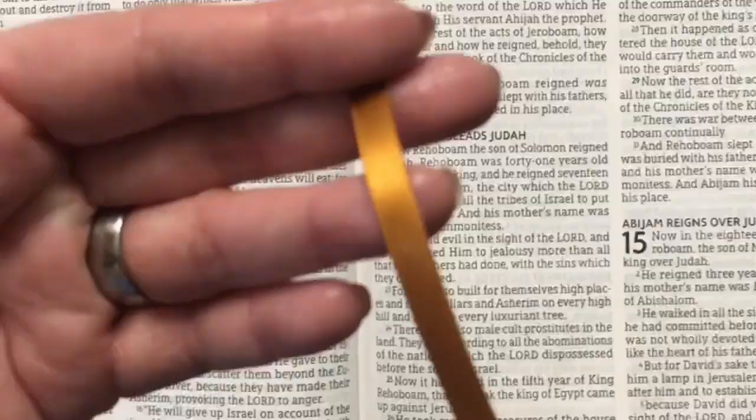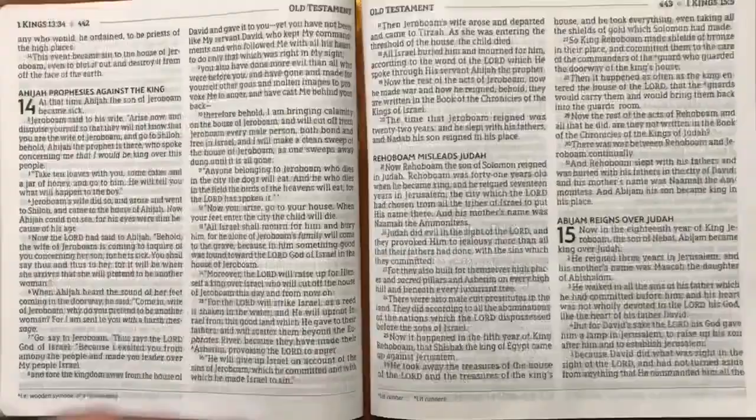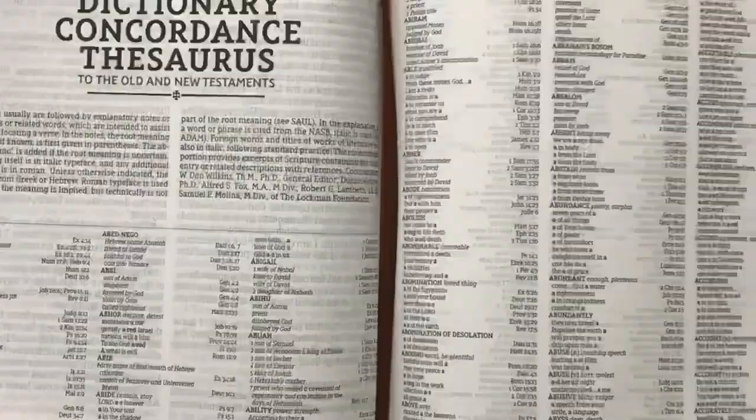We'll have two ribbon markers. The first one is single-sided satin — a nice color. The other one is a slightly different color: one is kind of a dark copper or dark bronze, and the other is more of a brown color. I'll give you a close-up of those two against each other and against the cover color — I think that combination looks really nice.